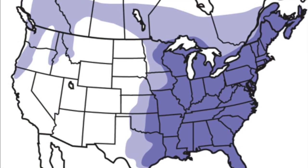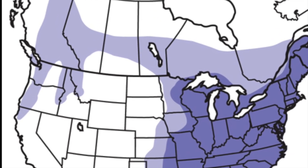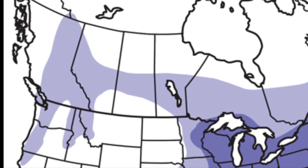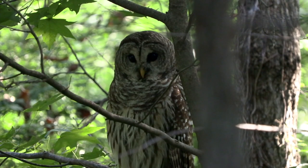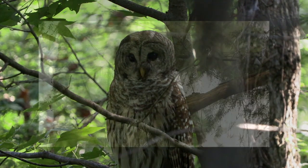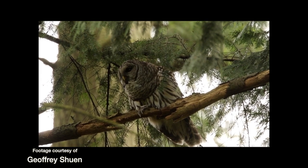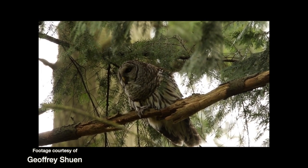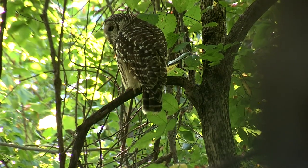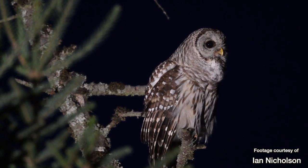The barred owl is common throughout the eastern half of the continent and has been spreading throughout the Pacific Northwest and down into California. Birding author Pete Dunn describes the barred as a barrel-shaped, somber-eyed owl that looks like it's wearing a shabby, stain-streaked coat with a closed fur collar. His back is dark brown with white speckles, his facial disc is off-white, and he has a yellow bill.